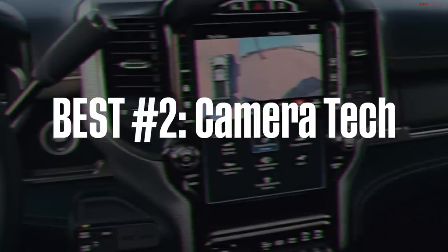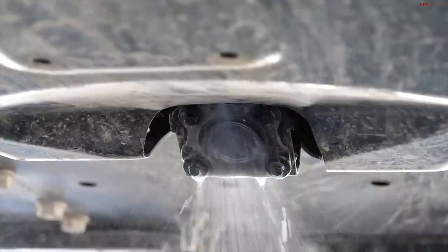Number two is camera tech — just a huge amount of different camera technology. Everything from 360-degree views of the vehicle, to hitch cameras, to underbody cameras like in the Hummer EV, to trailer cameras and in-trailer cameras. It's all to help you see around the truck. Specifically in the last couple of years, trailer cams have been great for backing up a trailer by yourself when you have no idea what's behind it. You can even watch your favorite horse inside the trailer — you know the horse is happy.